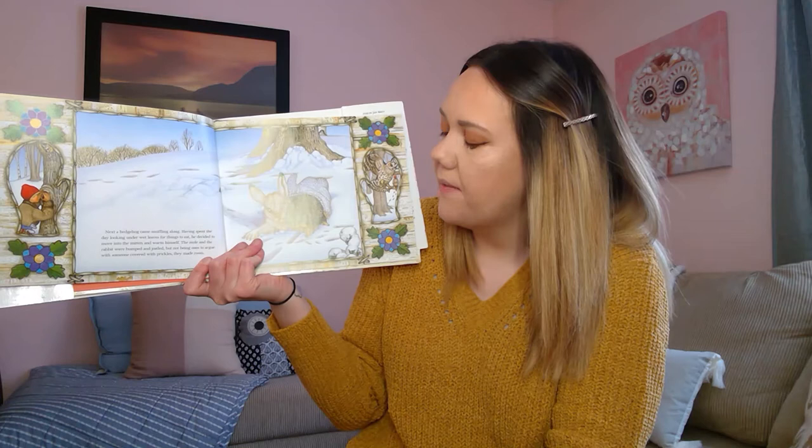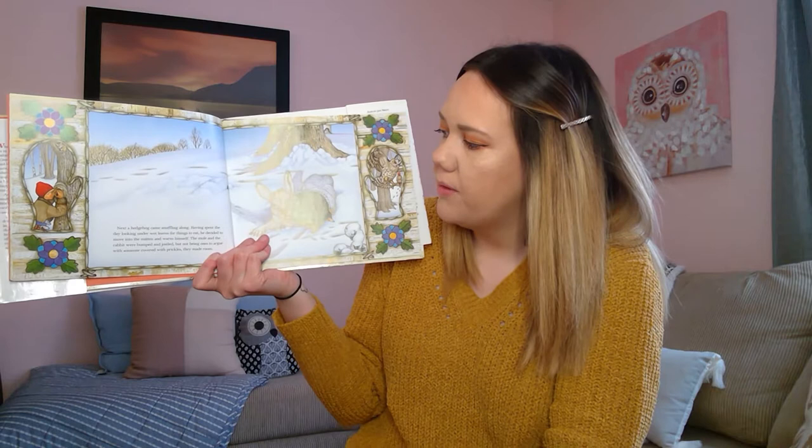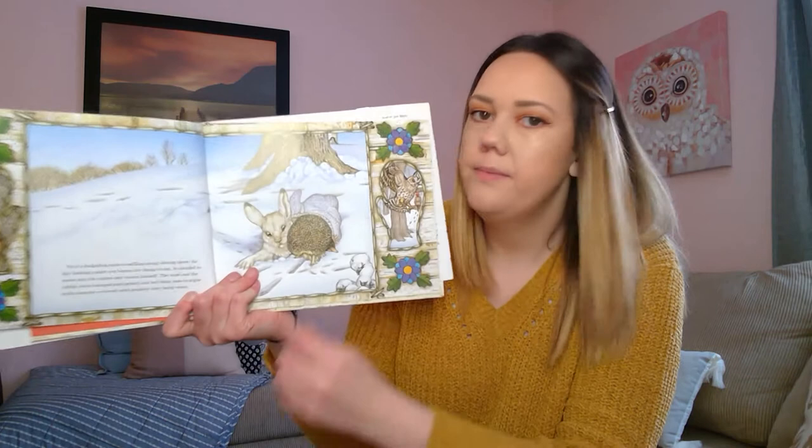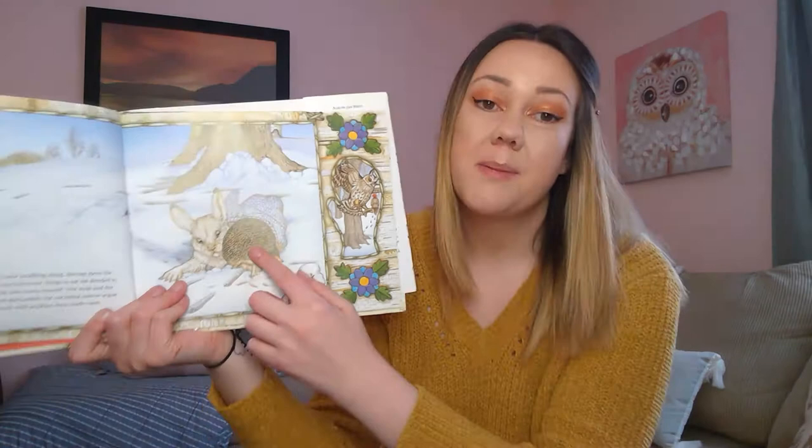Next, a hedgehog came snuffling along. Having spent the day looking under wet leaves for things to eat, he decided to move into the mitten and warm himself. The mole and the rabbit were bumped and jostled, but not being ones to argue with someone covered with prickles, they made room. The hedgehog has all of these spikes on him, and sometimes when you touch them they can hurt. So the mole and the rabbit didn't want to get pricked by it.